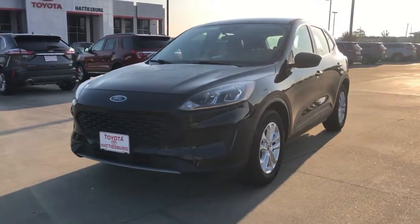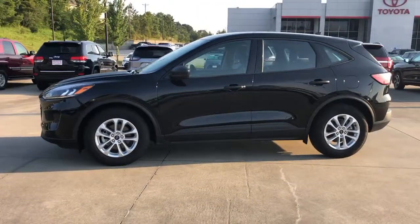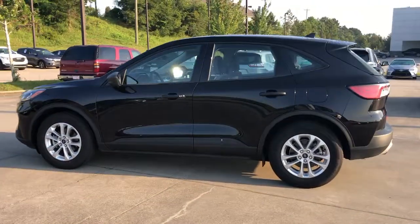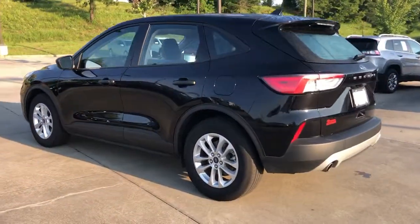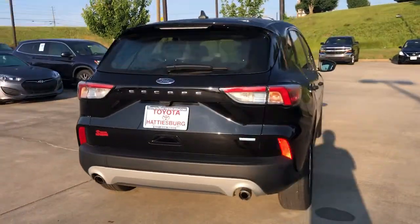Enjoy the view of this 2020 Ford Escape. This vehicle is an outstanding buy with fewer than 20,000 miles on the odometer. Get all the tools you need to make adventures comfortable and stress-free with this capable, comfortable Escape.